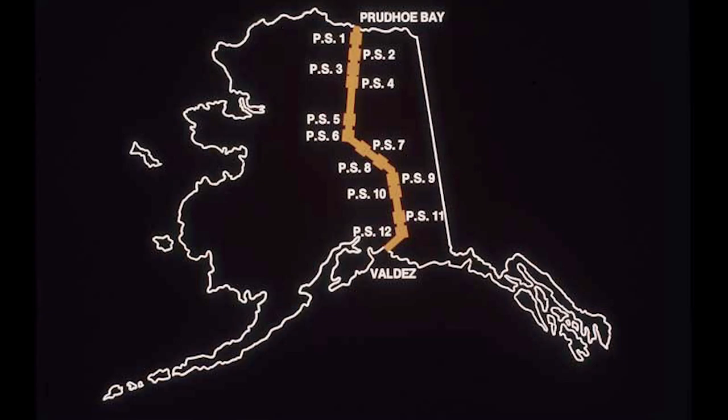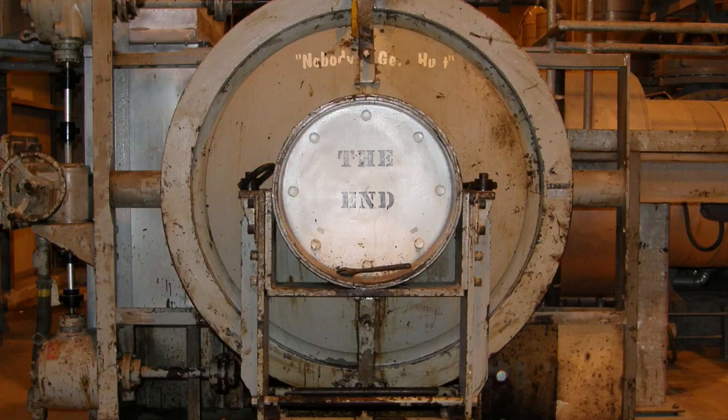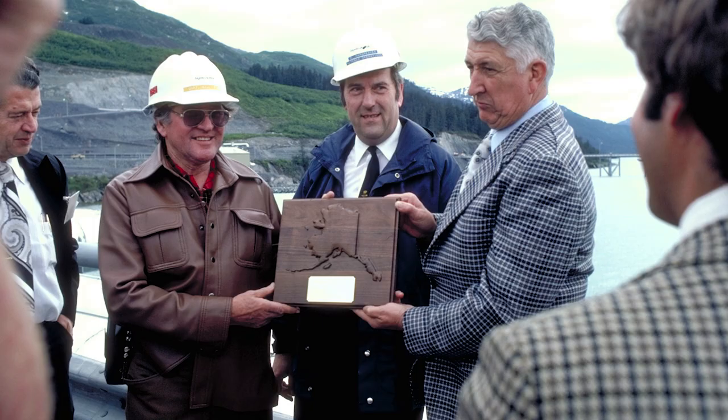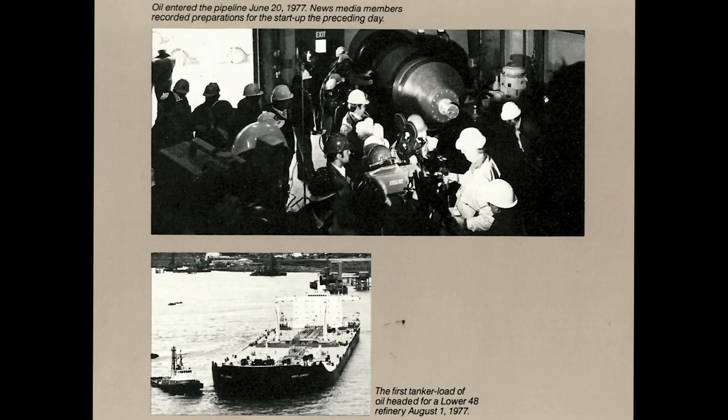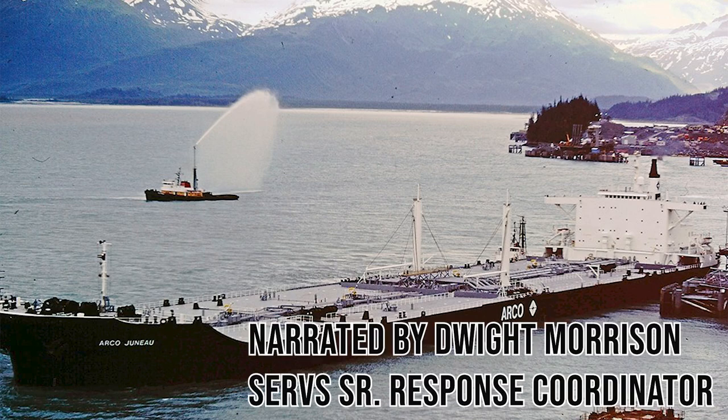On July 28, 1977, the first Alaska North Slope crude oil carried by TAPS arrived at the Valdez Marine Terminal, setting off a celebration that spanned Alaska and beyond. While that oil's 800-mile journey in TAPS had ended, in a few days another 1,300-mile trip was about to begin. This is the story of the Arco-Juno, the first tanker to carry Alaska's oil to market.